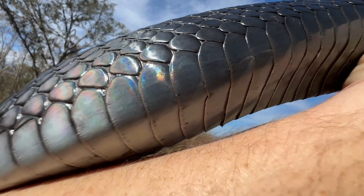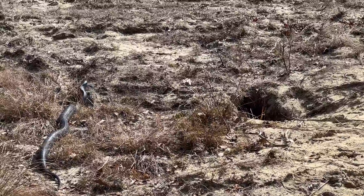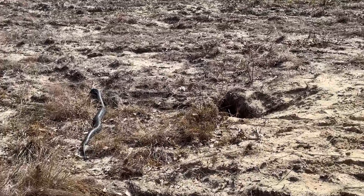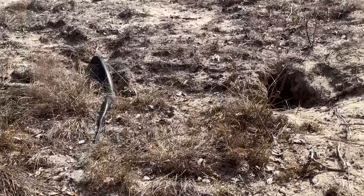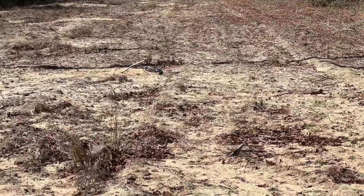Look at the iridescence on this one — that is unreal. Oh, there's a second hole. There is a second hole. Sure enough. Alright, there's indigo number three. We're waiting for him to come out.